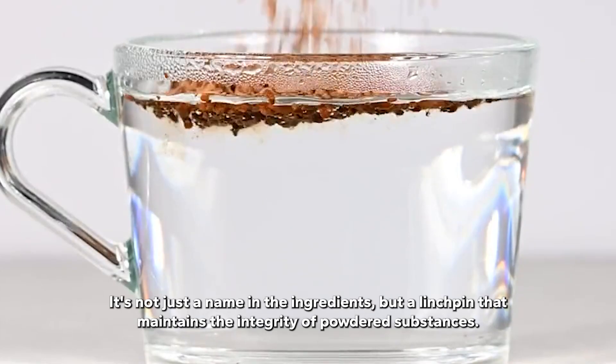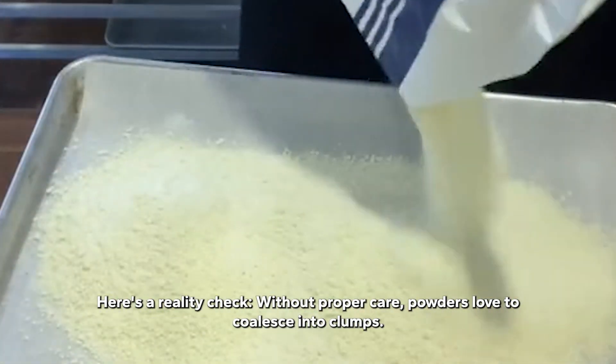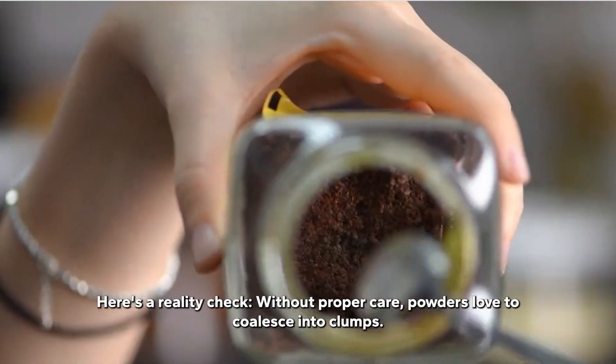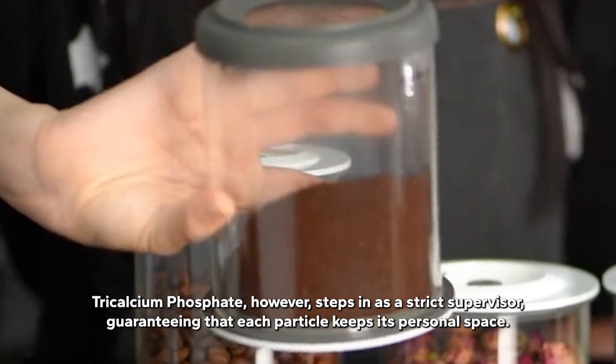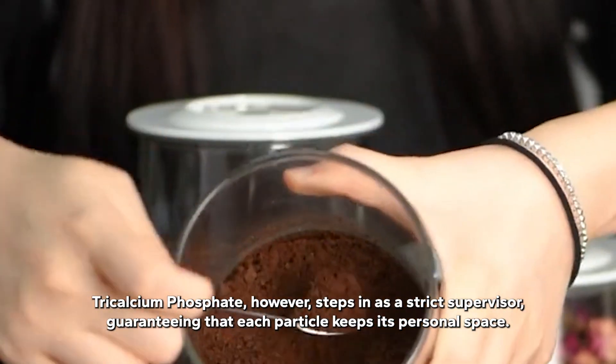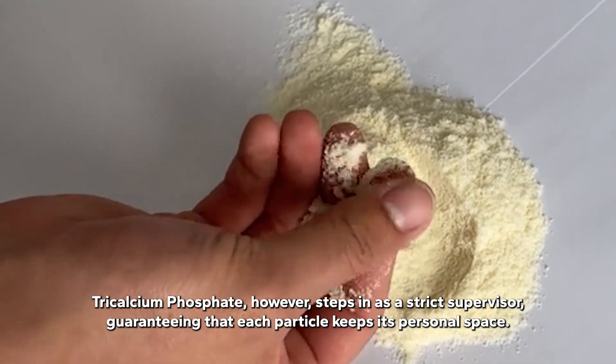It's not just a name in the ingredients, but a linchpin that maintains the integrity of powdered substances. Without proper care, powders love to coalesce into clumps. Tricalcium phosphate, however, steps in as a strict supervisor, guaranteeing that each particle keeps its personal space.